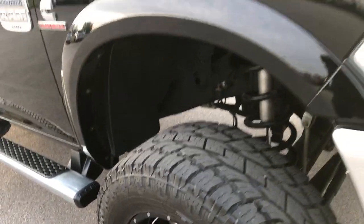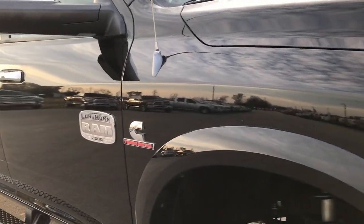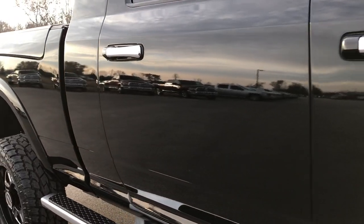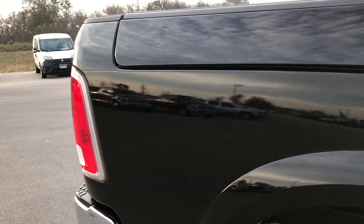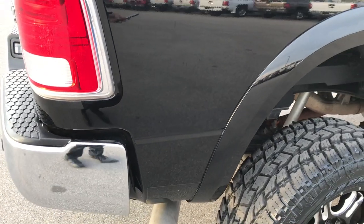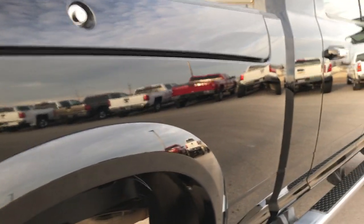We shoot all of our videos in 1080p, so if you have HD capabilities on your computer, tablet, or smartphone device, turn them on now — because it's like you're right here looking at the truck with me. Down this side of the vehicle, very, very clean. You can see just how glass-like and reflective that paint is.